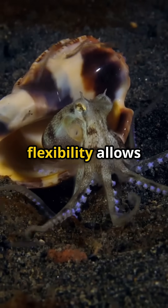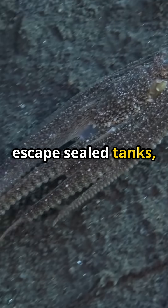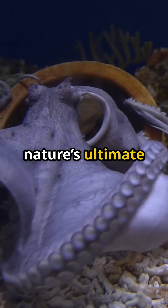This incredible flexibility allows them to squeeze through rock crevices, escape sealed tanks, and vanish into impossibly tight spaces. They're not just flexible — they're nature's ultimate escape artists.